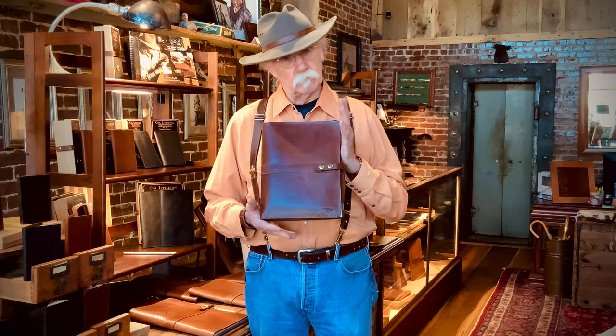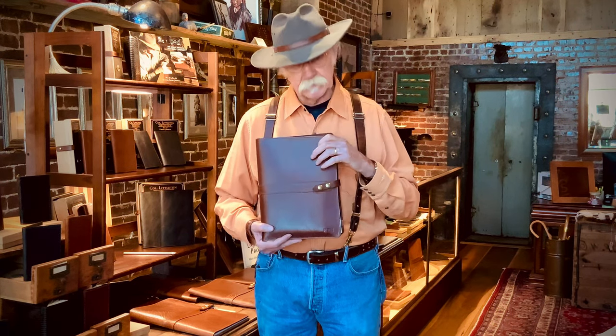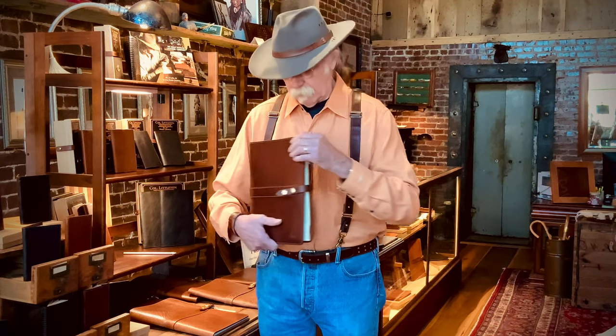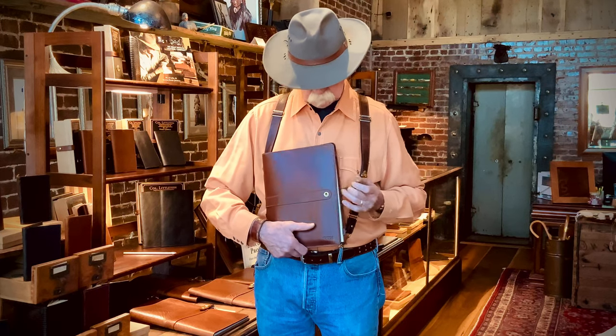At Colonel Littleton we make several different styles of portfolios, and today I want to show you the number 18 tablet portfolio. It's made from our American steer hide. It has a double closure in the front.